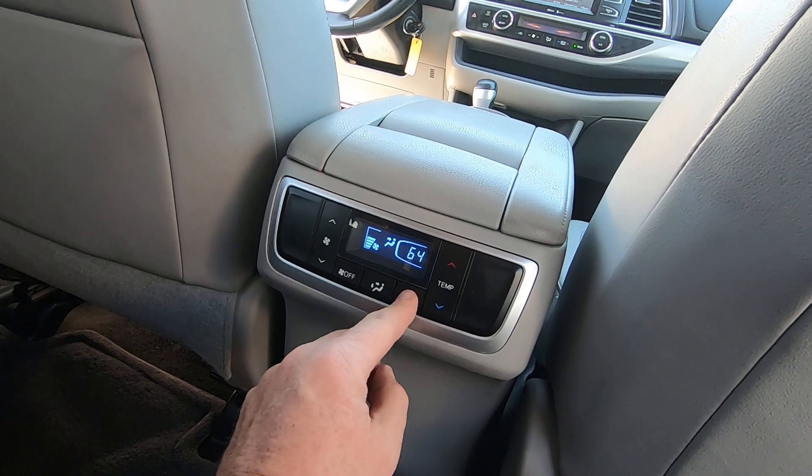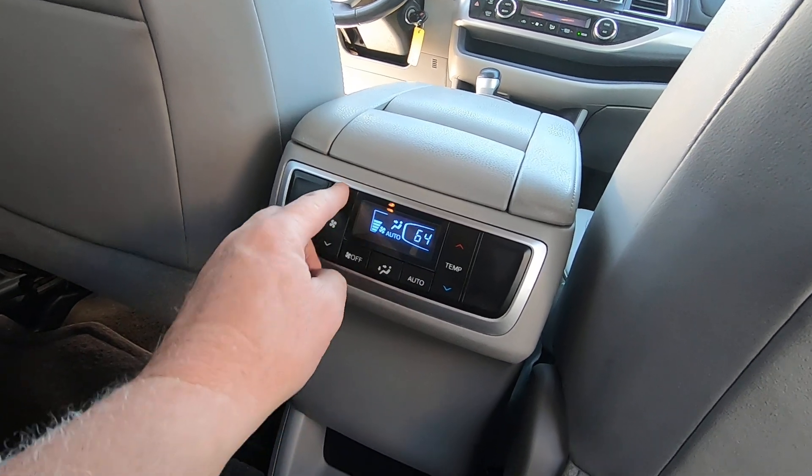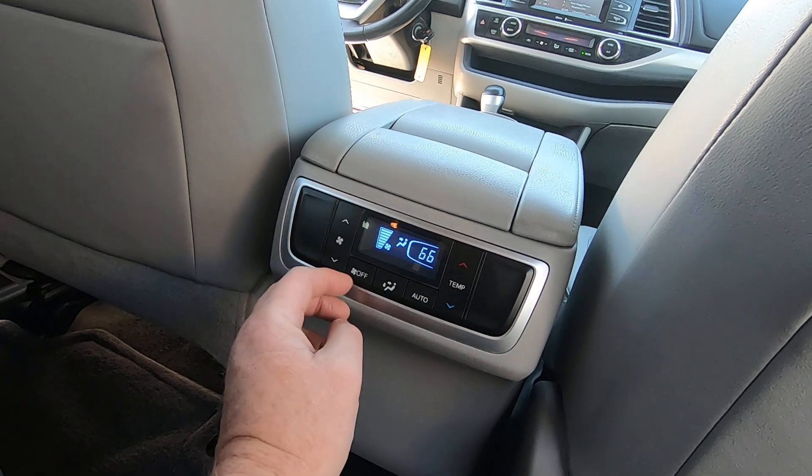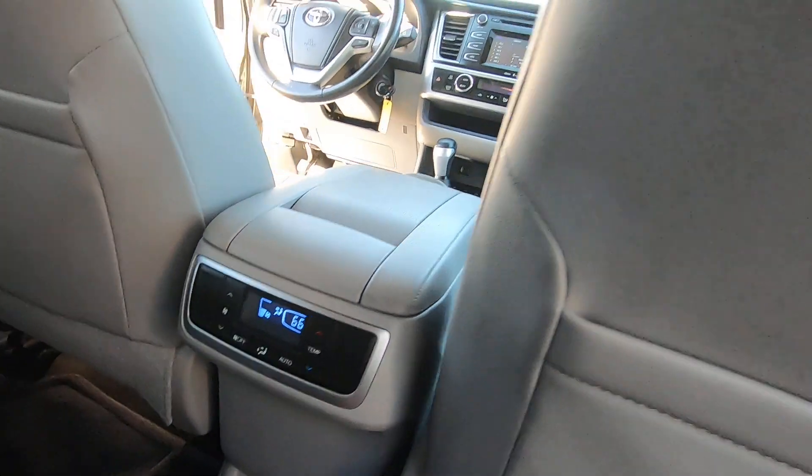Temperature down, put it on auto, fan up, temperature up — works fine. That's that.